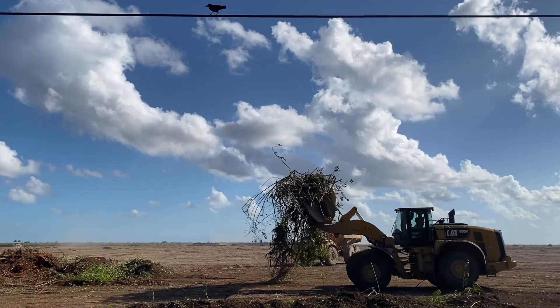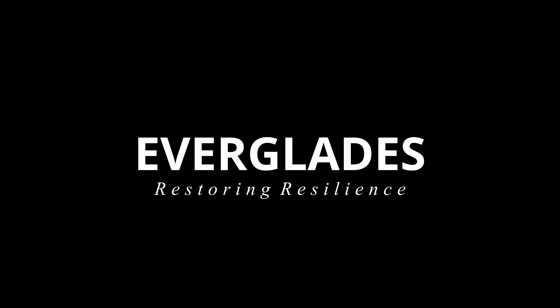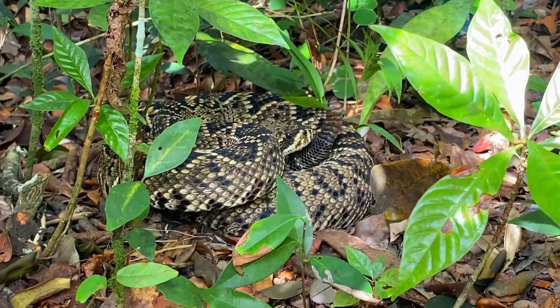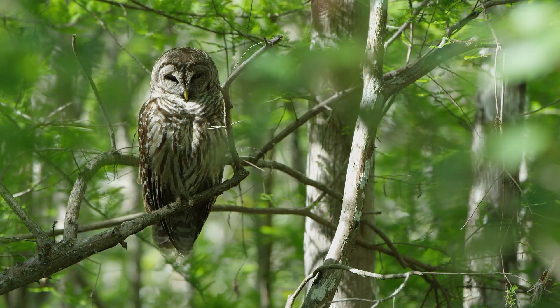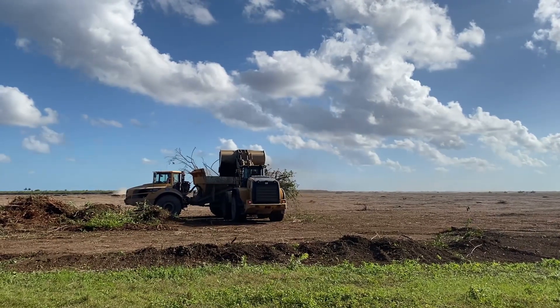You might be surprised to learn that this scene is taking place in Everglades National Park. Everglades National Park was established in 1947 to protect and preserve the biodiversity found in this amazing and unique ecosystem. And what is happening here, in a part of the park called the Hole in the Donut, is actually working towards that goal.